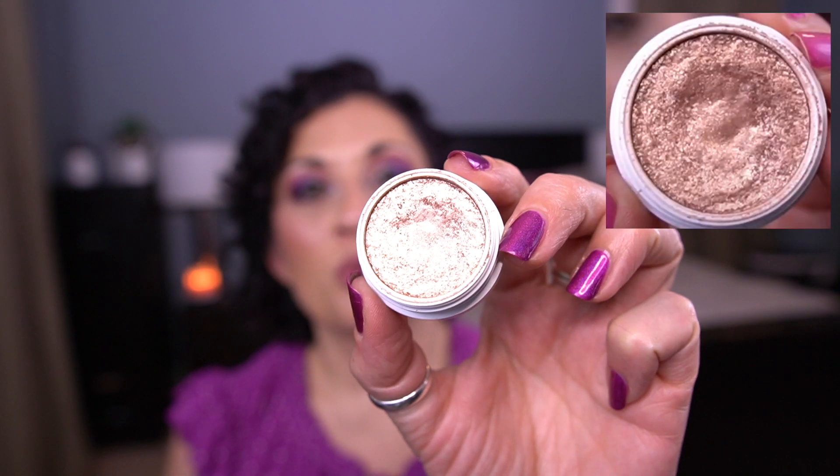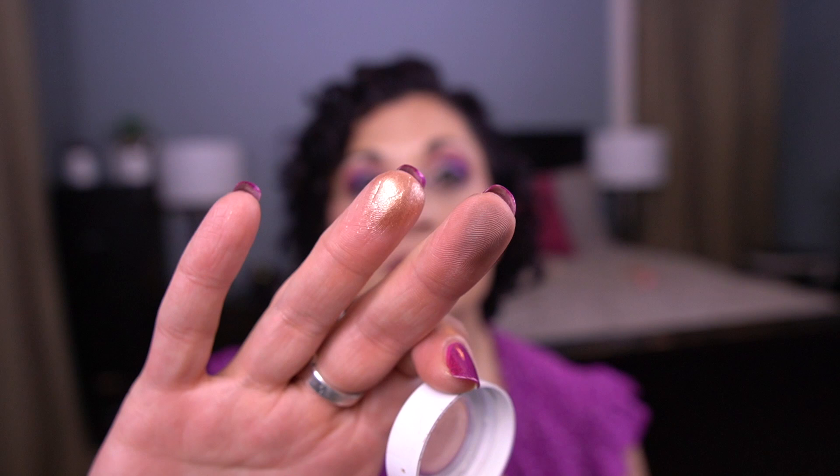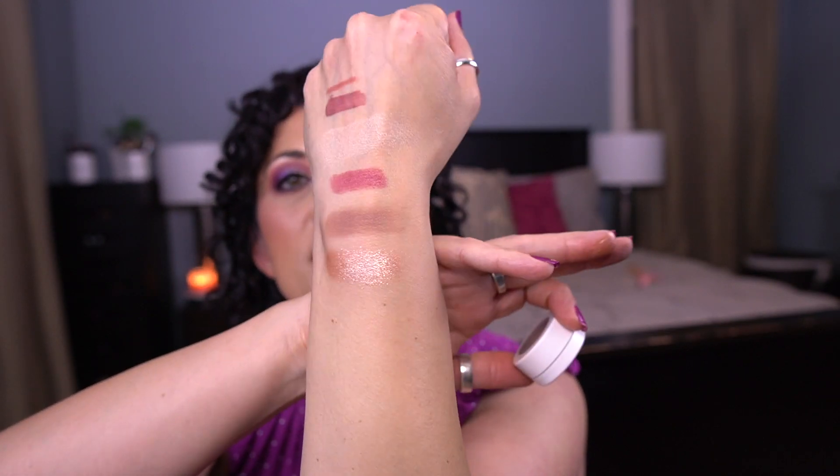The last item is for the letter Z — the ColourPop Super Shock Shadow in the shade Amaze. I used it once or twice, so still no pan. It's a beautiful shadow. I did use it recently in a look with my Lorac palette as a topper and it worked really well. I'm probably going to continue using it that way since I don't currently have anything glittery in my projects to go on top of that palette.